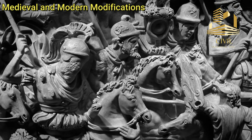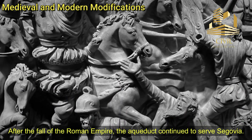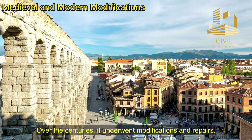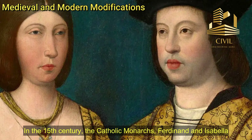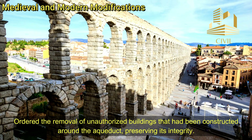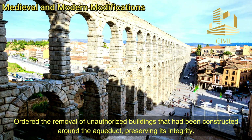Medieval and modern modifications. After the fall of the Roman Empire, the aqueduct continued to serve Segovia. Over the centuries, it underwent modifications and repairs. In the Middle Ages, a canal was built atop the structure to improve water transport. In the 15th century, the Catholic monarchs Ferdinand and Isabella ordered the removal of unauthorized buildings that had been constructed around the aqueduct, preserving its integrity.